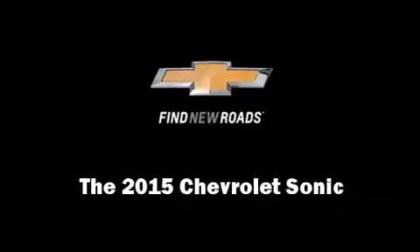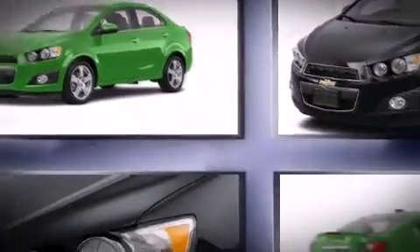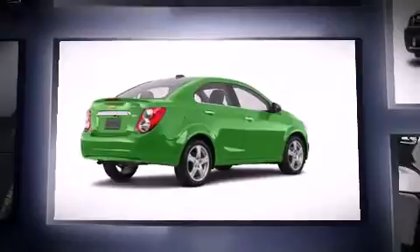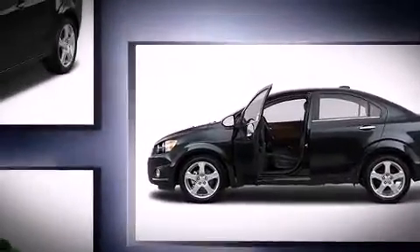Outstanding design defines the 2015 Chevrolet Sonic. This four-door, five-passenger sedan provides a satisfying ride for all passengers. It features an automatic transmission, front-wheel drive, and a 1.8-liter four-cylinder engine.